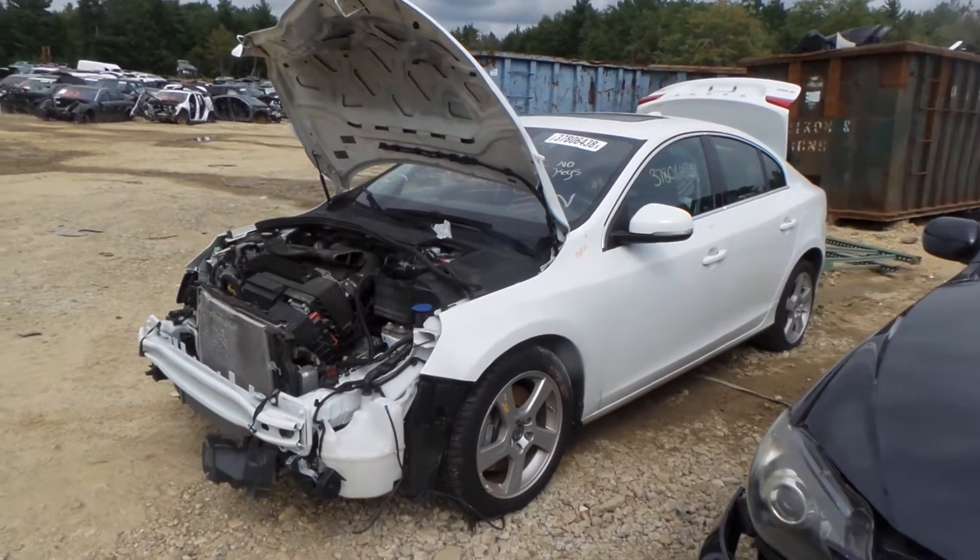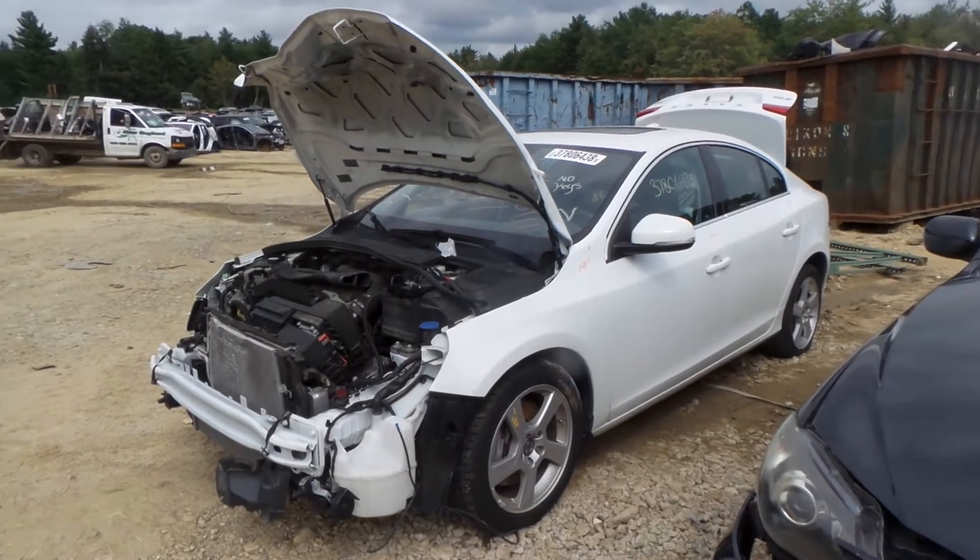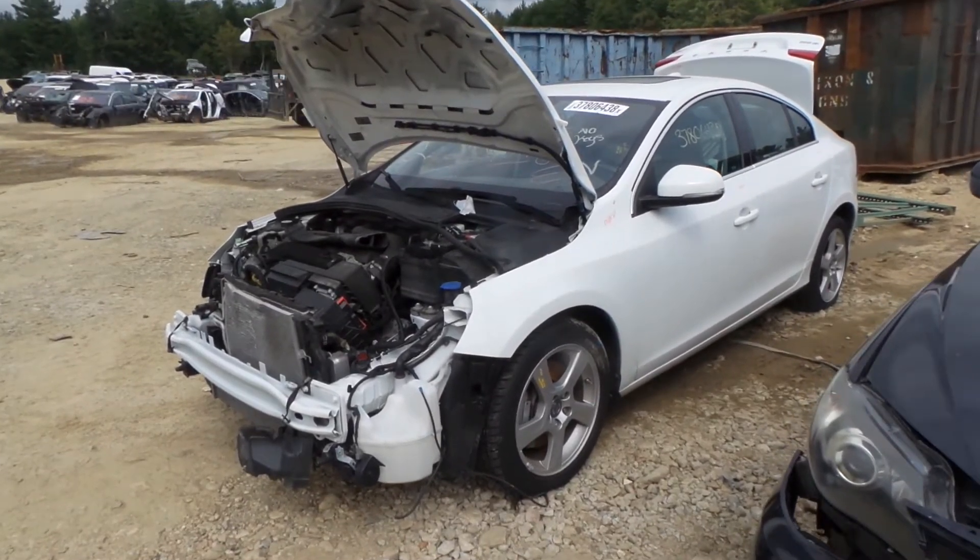Hi, this is Alex with New England Auto and Truck Recyclers and today we are parting out a 2013 Volvo S60, stock number M81011.